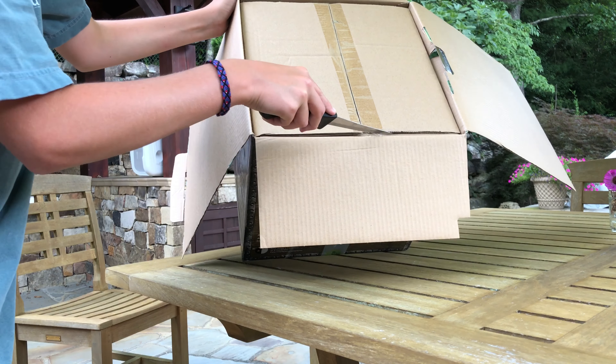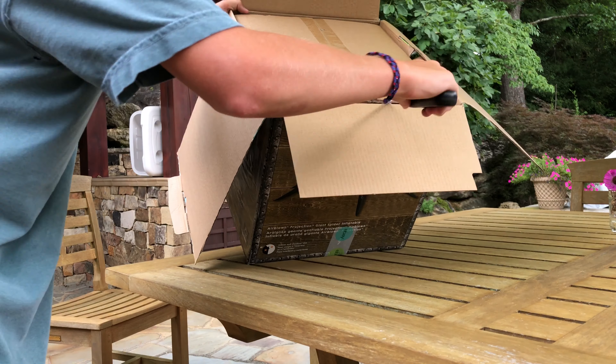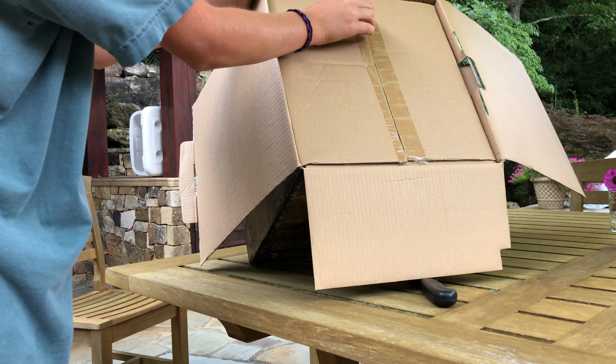I'll go ahead and cut this part too so you guys can see it. Just gotta be careful not to cut the inflatable.